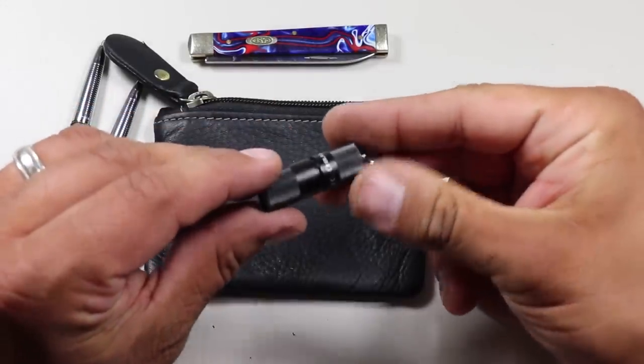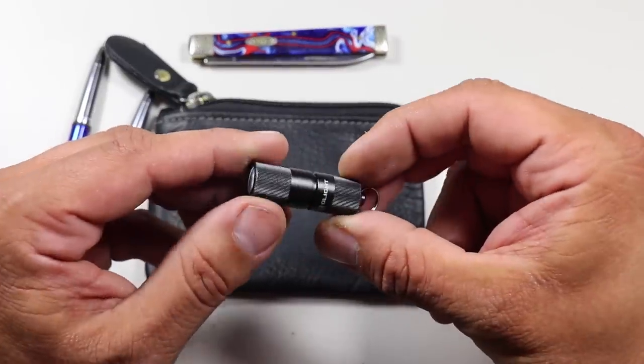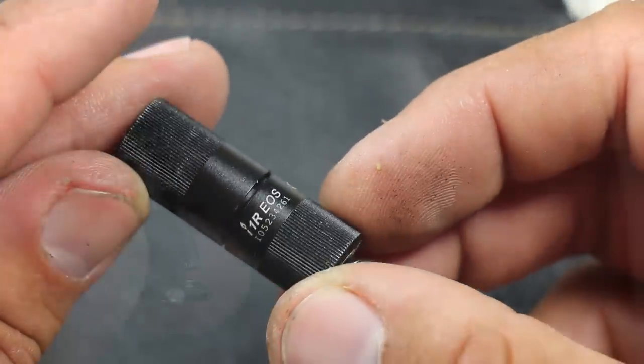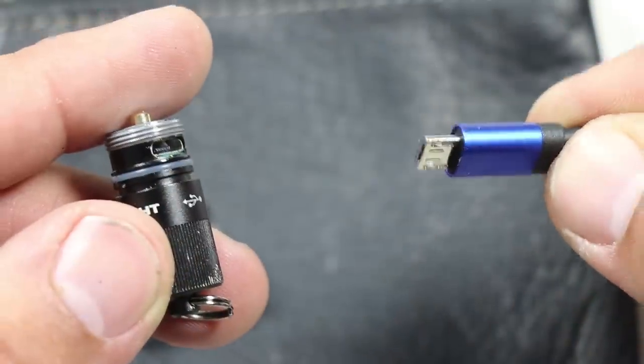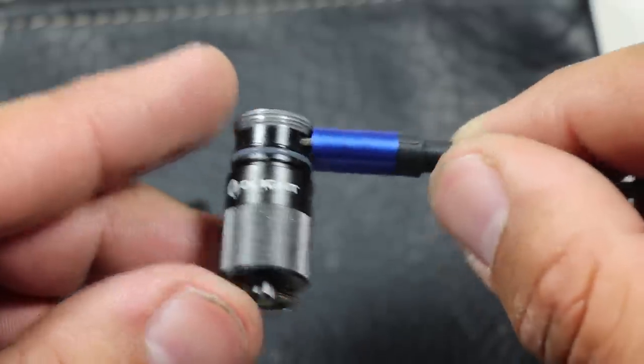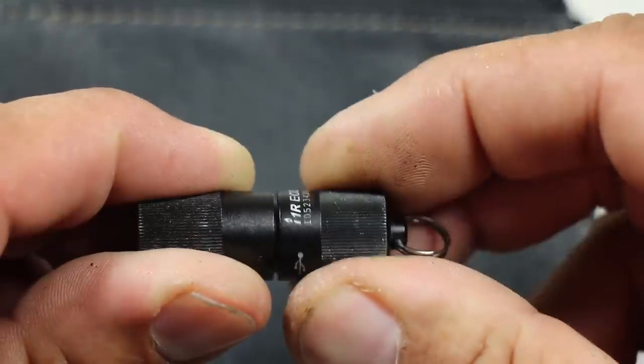The last item in this tools module is a small pocket-size flashlight — the Olight I1R EOS 130-lumen tiny rechargeable LED keychain light. This is an awesome little EDC light. It's super small, has a good amount of flood for EDC purposes, and the best thing is that it's rechargeable via a USB micro cable. It's so small — why not carry it?